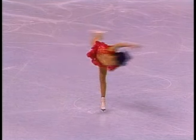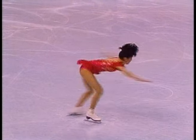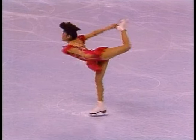Beautifully done. This is an excellent example of her beautiful style — how she holds things out.